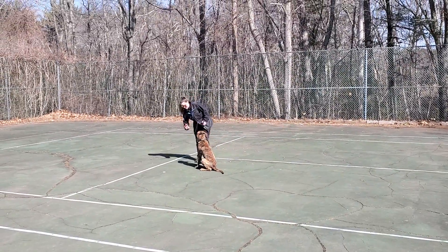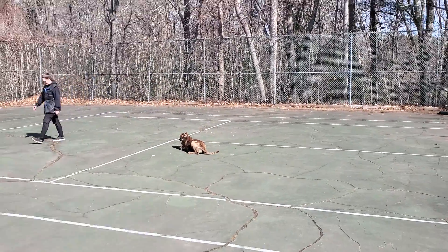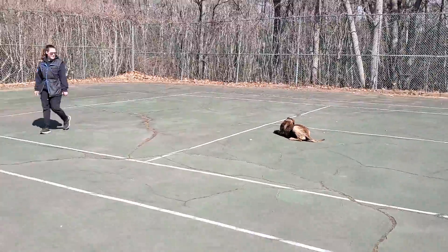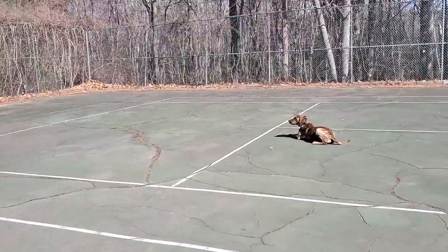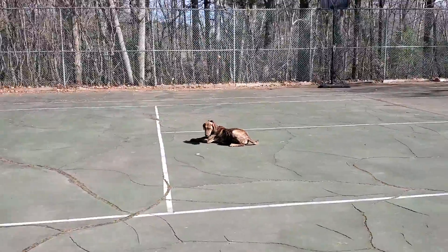Very nice automatic sit when Nicole stopped, into the down. Good boy, buddy. Good job, Thor.